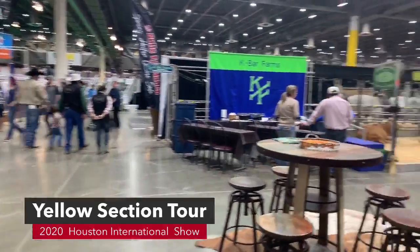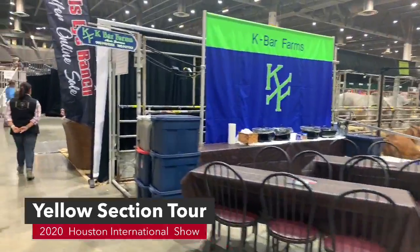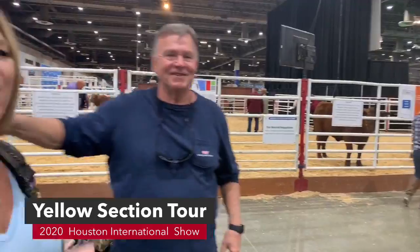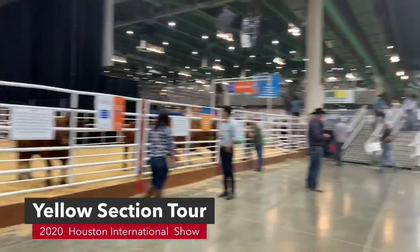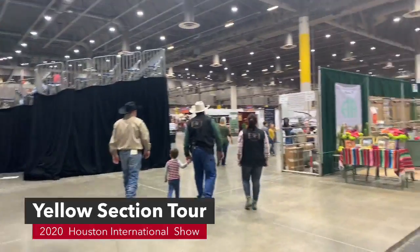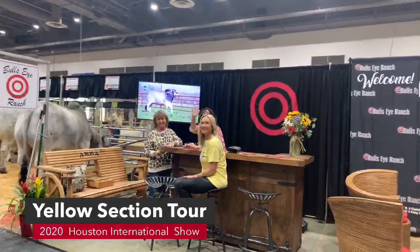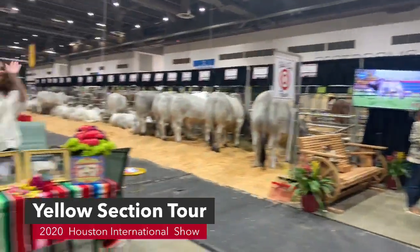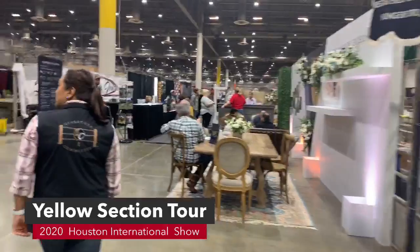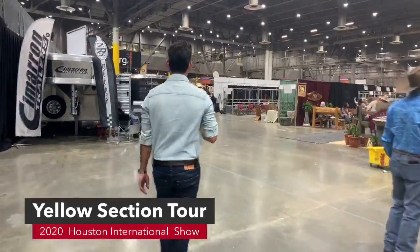Here's K-Bar Farms and then we have Bullseye Ranch. Ricky Butler, we are live on Facebook. We're going to keep on walking — that's V8 Ranch over there, they're super busy. Walk around and we're going to walk down this alleyway.